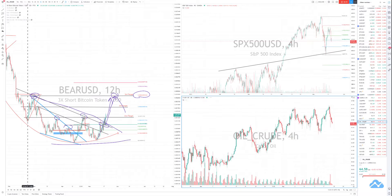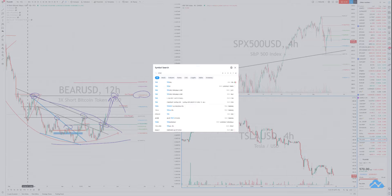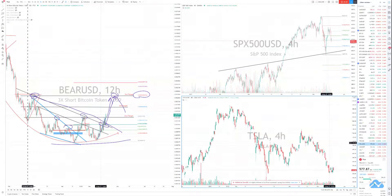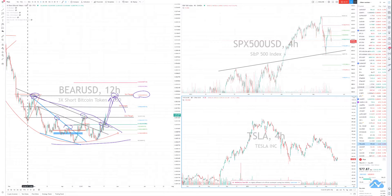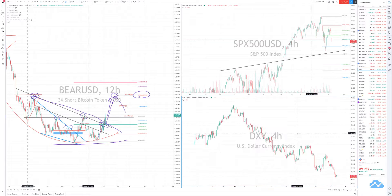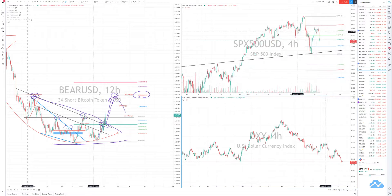Crude oil is dropping as well. Tesla has already dropped a fair bit. The last one is the US dollar — the US dollar is holding its level, so it's not dropping anymore, but the stock market is, and probably the tech market as well. Just giving you another perspective on the market — all the best, cheers.